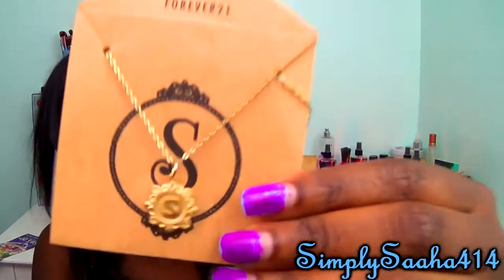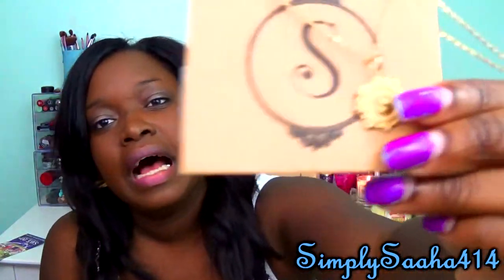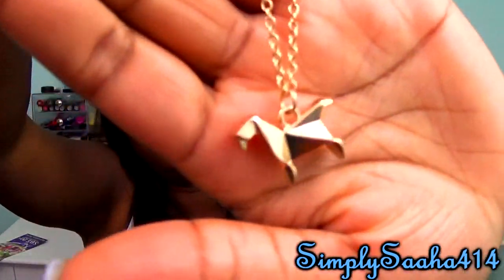I went to Forever 21 and I'm going to show you what I got on my first trip there. I got two things, both on sale for about a dollar. First, I got this little pendant with an S on it — very dainty and cute. The next thing I got was this little horse necklace, also 99 cents. It's a long necklace. I need to get a jewelry armoire at some point.